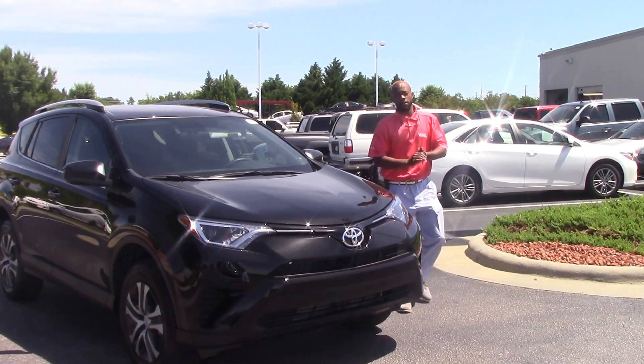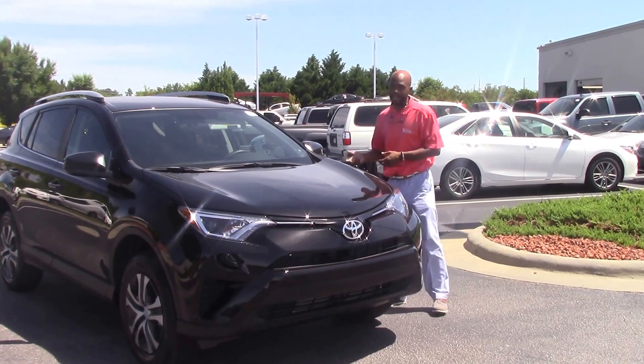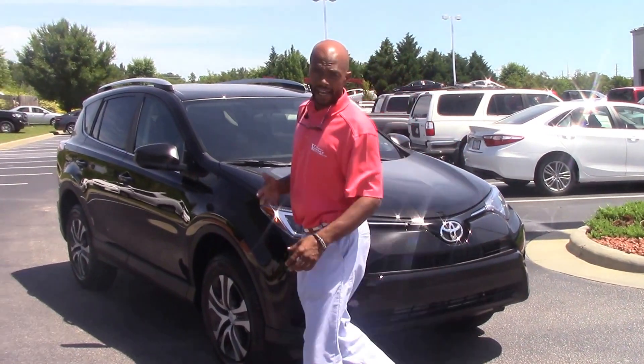Hello everyone, this is Darius Williams, Hebrew Investor Toyota, and we'll talk about this beautiful RAV4, stock number 109372. This is a RAV4, brand new 2016 — this is the LE Gray.